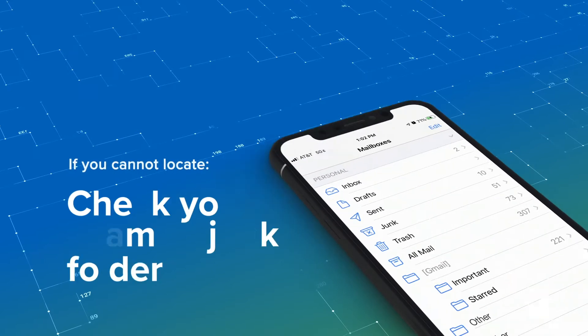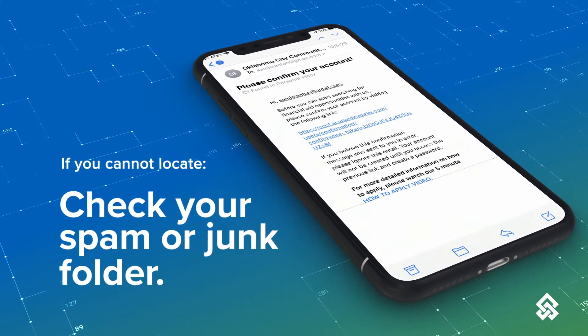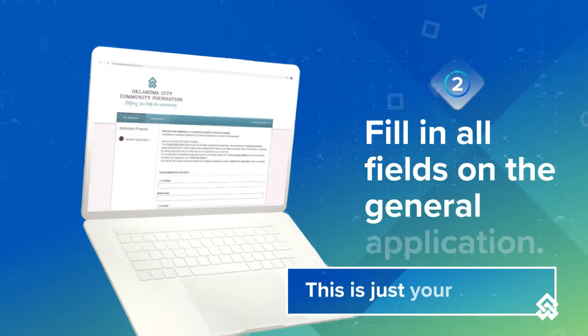Check your email spam or junk folder for this email. This is basically your student profile. You will want to fill in all of the fields on the application.